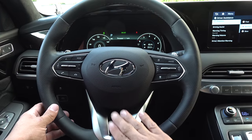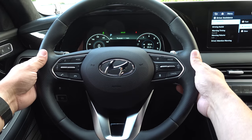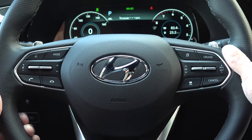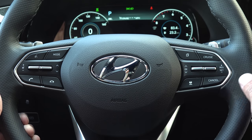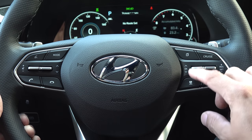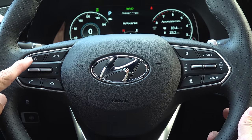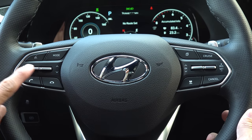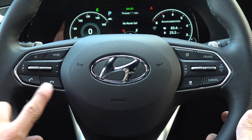The steering wheel is a round design with a split bottom spoke and paddle shifters on the back — up on the right, down on the left. You'll find controls for the adaptive cruise control system on the right side, along with the button and toggle that control the multifunction instrument cluster. On the left, we have a voice command button, mode button for the infotainment system, volume up/down, track up/down, and some dedicated phone buttons.